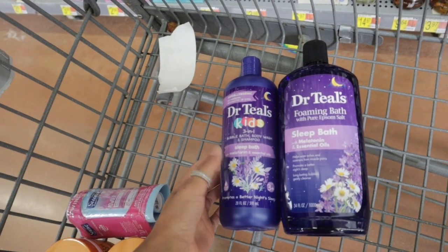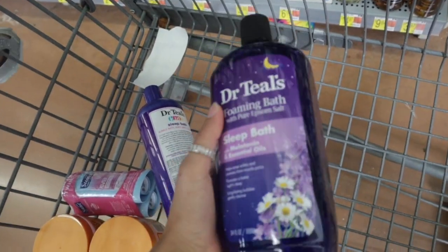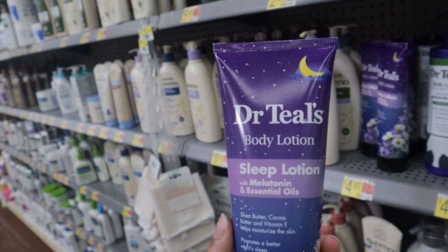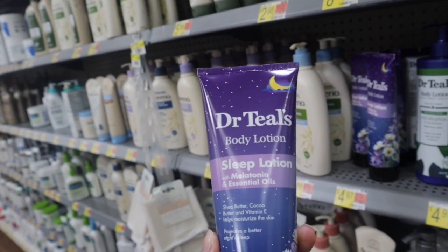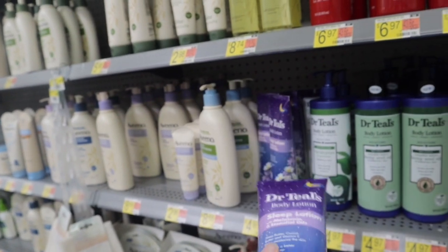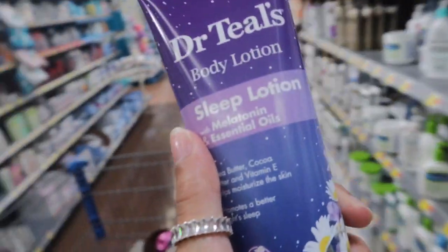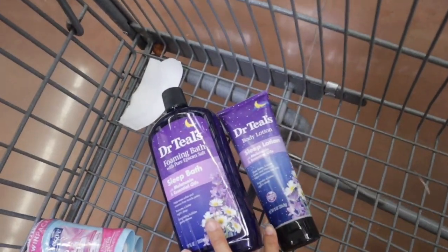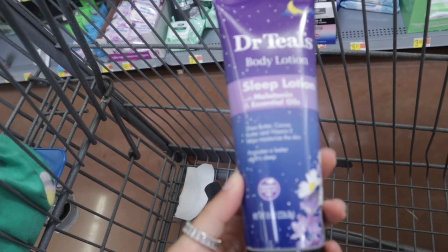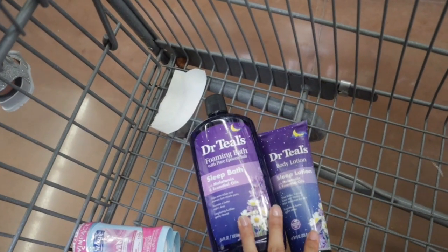I want just the sleep bath, not the three-in-one version. While walking down this aisle I literally just found the Dr. Teal's body sleep lotion with melatonin and essential oils — I'm so excited because I didn't even know they had this! This will go perfectly with the sleep bath. It has shea butter, cocoa butter, and vitamin E in it, so we've got the whole duo going.